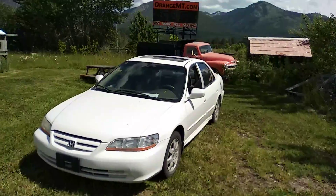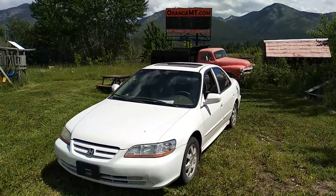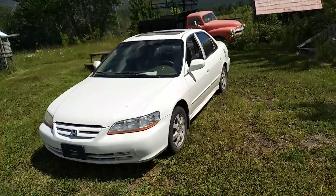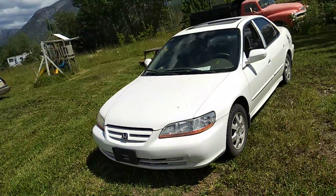Hi folks, Jeff from OrangeMT.com. Let's take a look at a 2002 Honda Accord. You can see it's got the aluminum rims, it's got the sunroof. Not too bad on the outside.